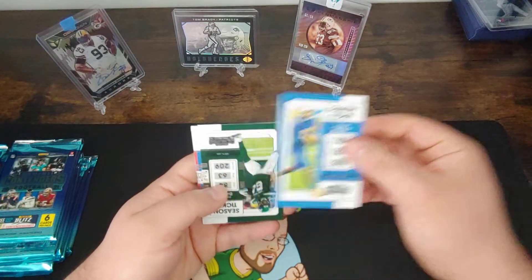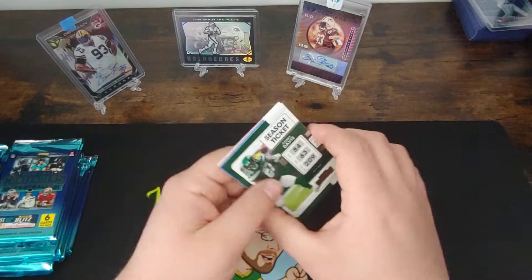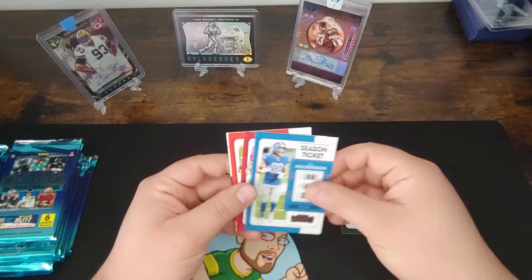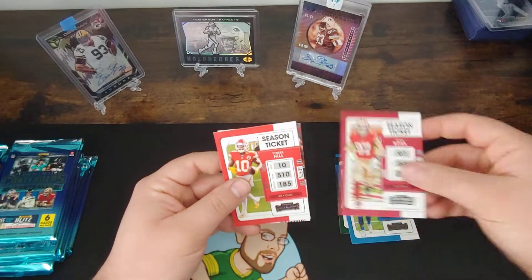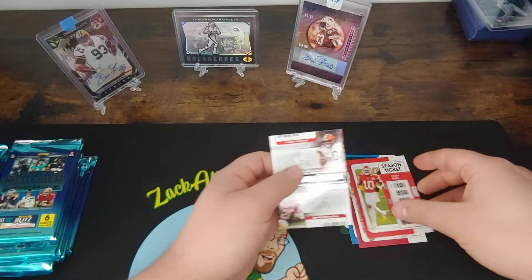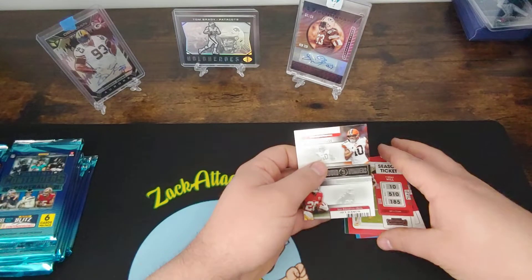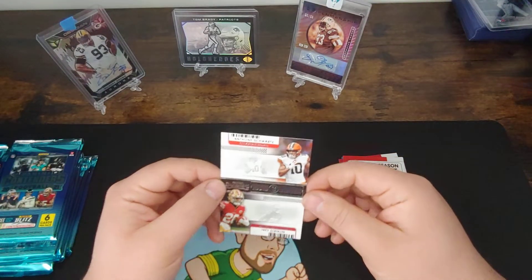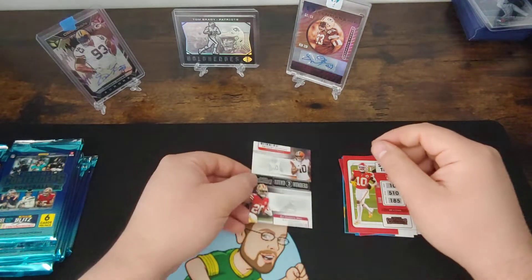Season tickets: Keenan Allen, Corey Davis, TJ Hawkinson, Nick Bosa, Tyreek Hill. And our insert is going to be Anthony Schwartz and Trey Sermon — By the Numbers. Cool little insert there.